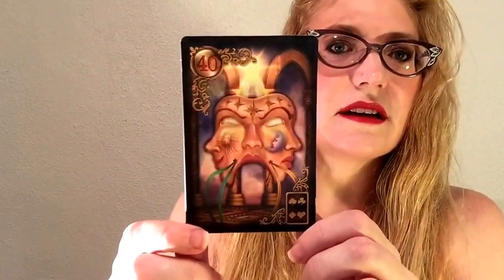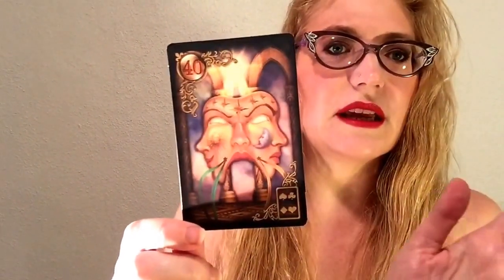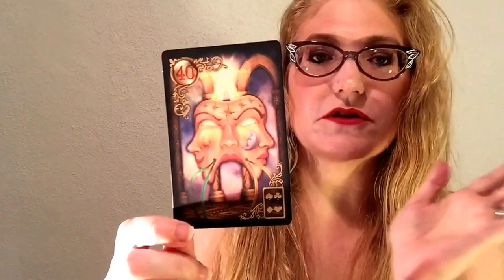Fantastic. And this is the deceit card - love this. Two-faced mask here, very reminiscent of many depictions in art history of the god Janus, the two-faced god.